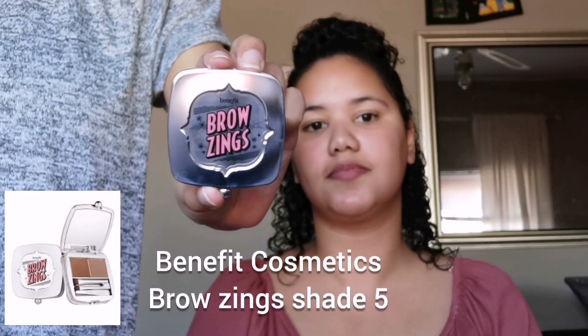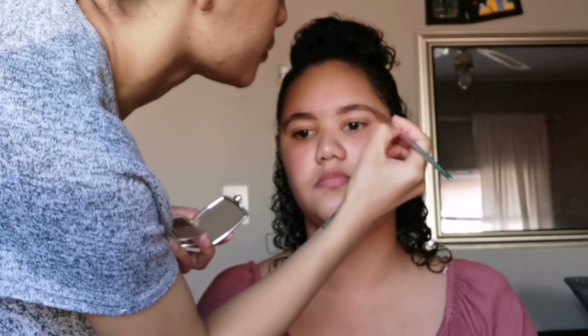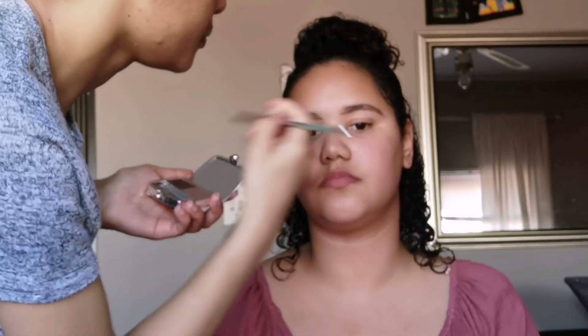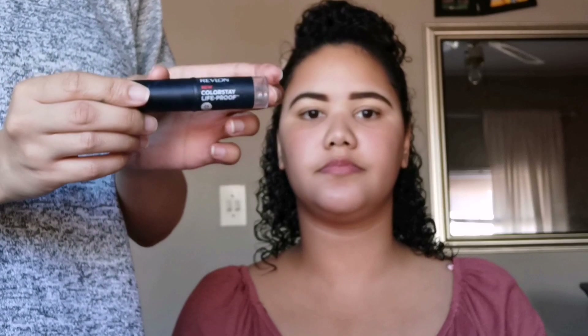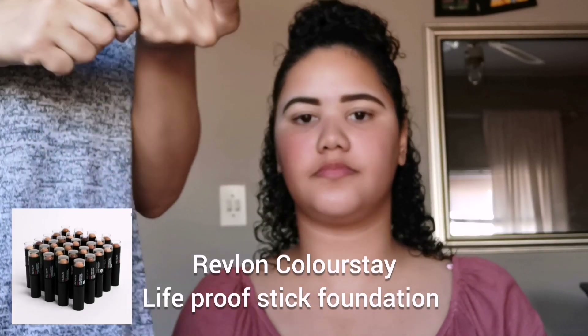Now I'm going to go ahead and do her brows. I'm going to use the Benefit Browsings in the shade 5. I finished her brows off camera. Now we're gonna do the face, and for foundation I am going to use the Revlon Colorstay concealer — this is in the shade Natural Tan. This is actually her shade; it's a bit light for me but it's actually her shade, so we're gonna go ahead and use that.